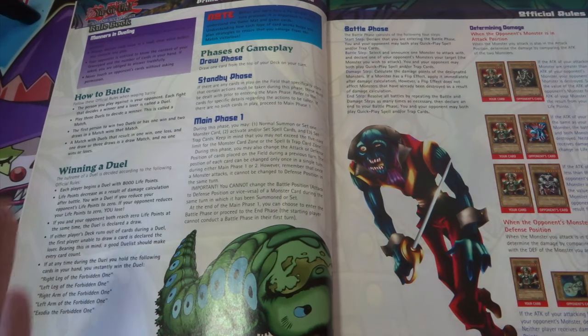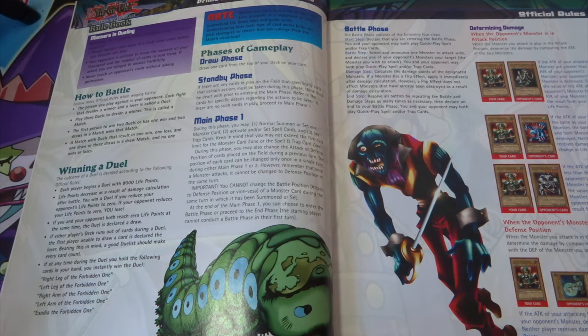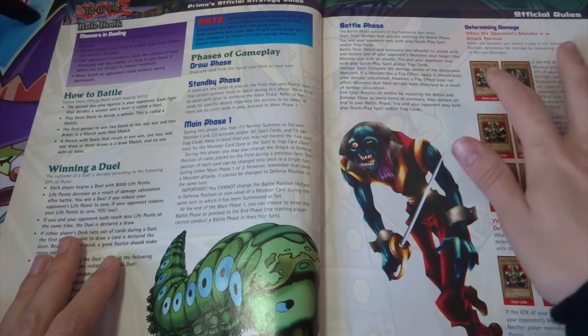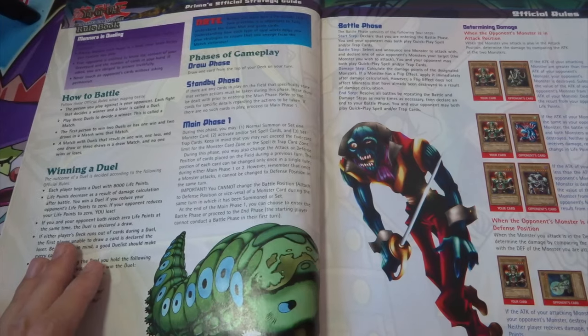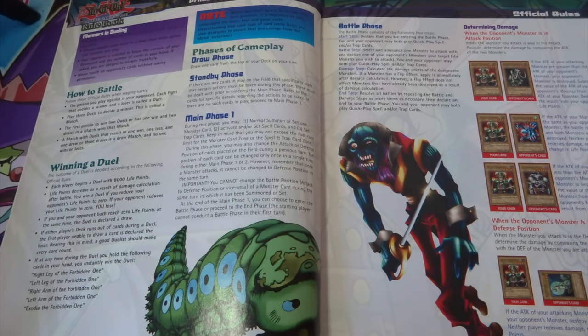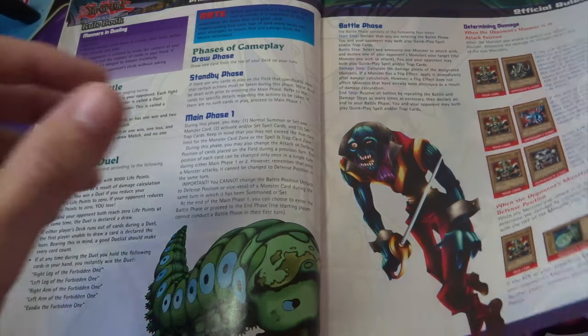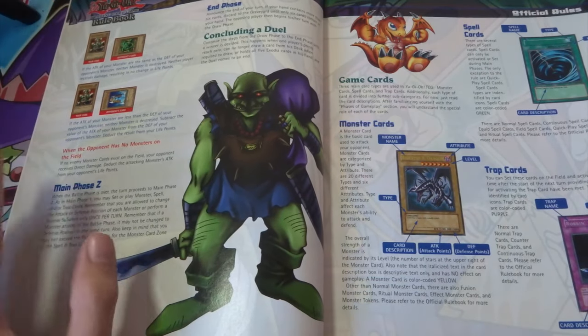Here we have how to battle and winning a duel — basically explaining how you actually win a game of Yu-Gi-Oh. Next it goes into the phases of gameplay: draw phase, standby phase, main phase, battle phase, which is really cool. It covers attack values, attack position, defense position. They're using all these old school artworks — Celtic Guardian, Mammoth Graveyard, Summoned Skull — it's just so cool.